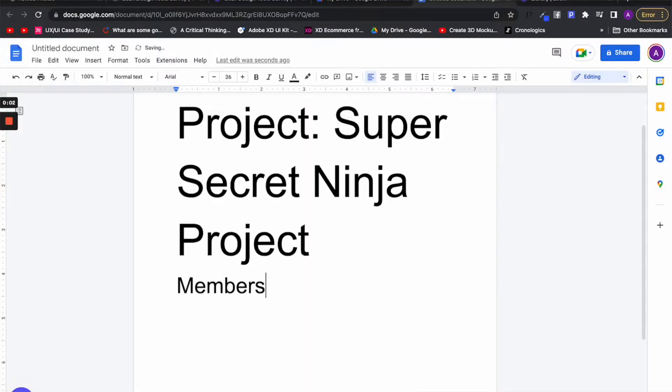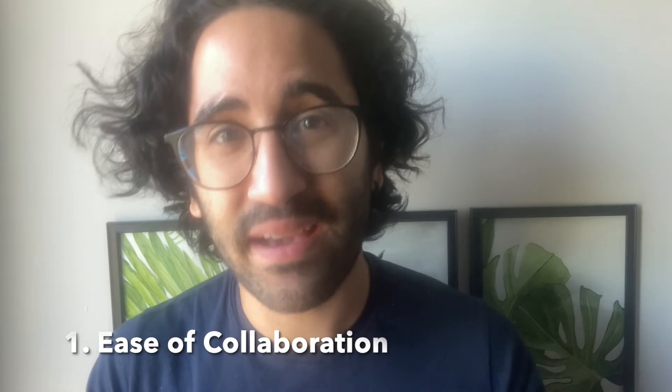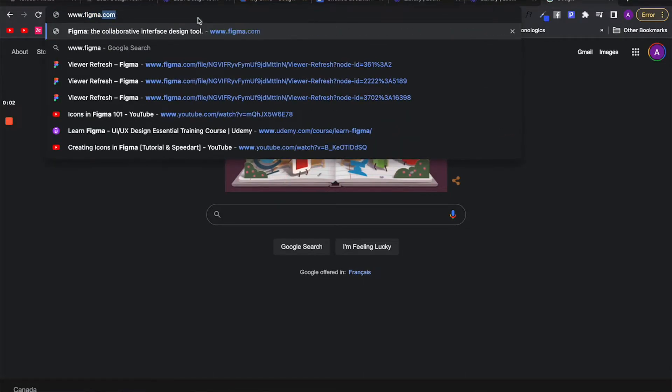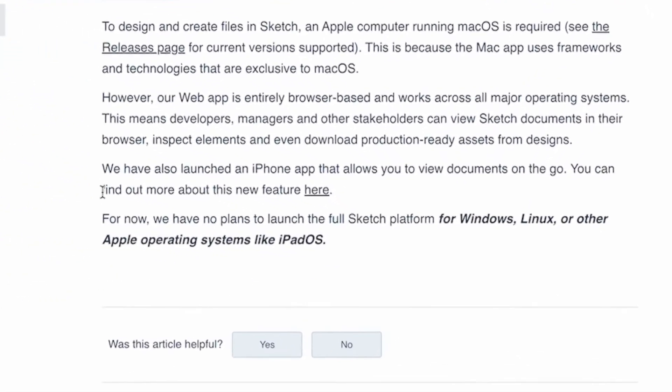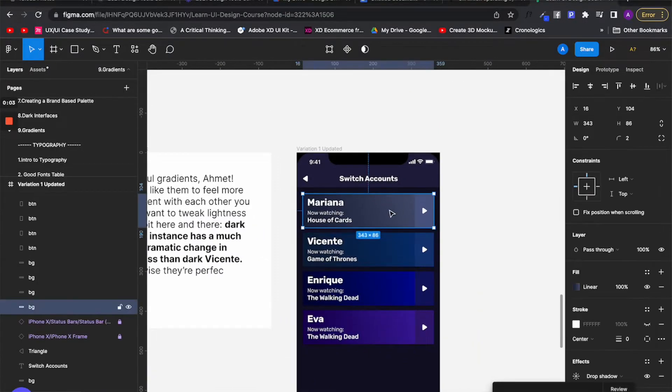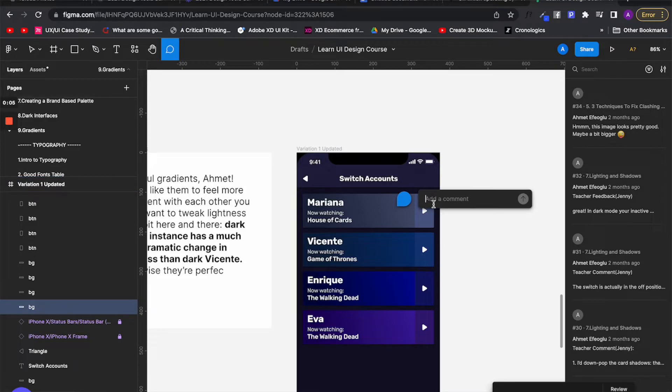In today's world, designers are not working solo anymore, so it is very important to collaborate with other people. I believe Figma is ahead in terms of the collaboration criteria compared to Sketch, because it doesn't need a specific operating system to work on, unlike Sketch which relies on iOS. It also allows the designer and other editors to use the live comment functionality, which lets you review work on the screen and gives designers feedback instantaneously.